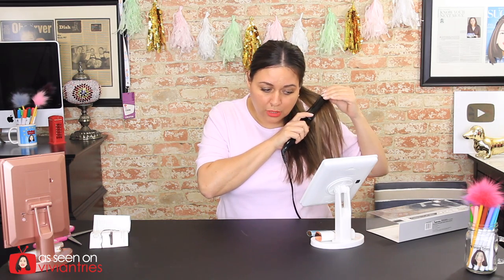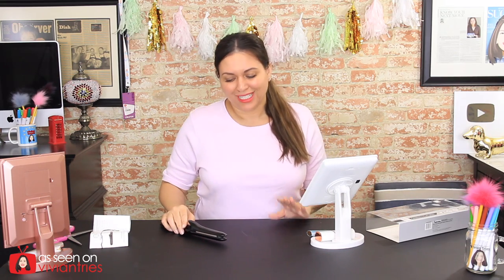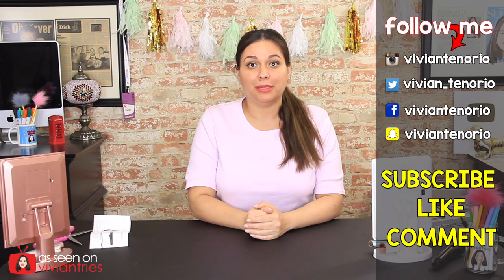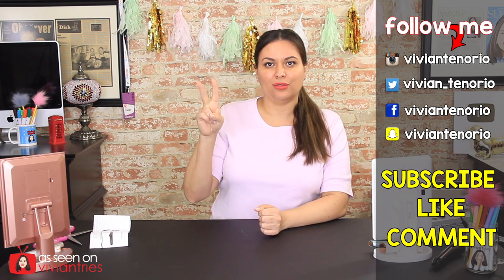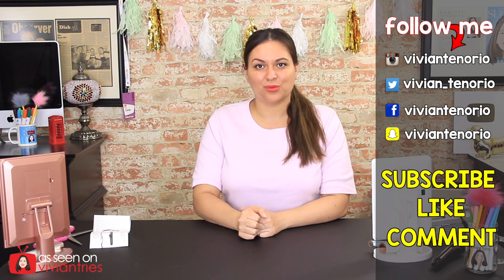If you've seen flat irons at Walmart, what's the cheapest you've seen? Can you get one for five dollars at Walmart? I'm not sure. For five dollars I'm not gonna totally hate on it, so I'm giving the Dollar Tree flat iron two Vivian heads. That's it for another Vivian Tries — I hope you've enjoyed this video. Give it a big thumbs up, and in the comments let me know if you've seen a cool Dollar Tree Plus product you think I should try. If you're new, subscribe — I put out one to two videos every week. Don't forget to share, and I'll see you in the next one!